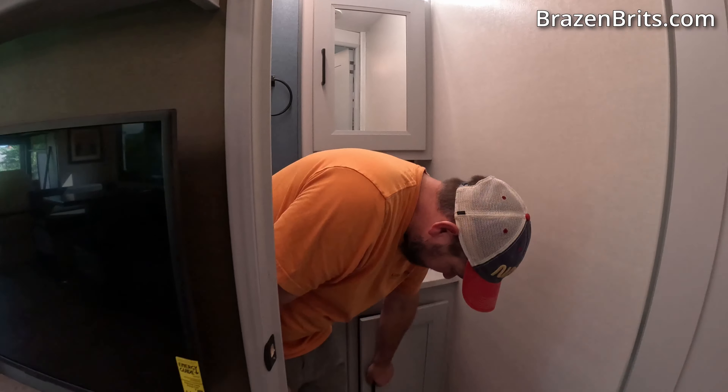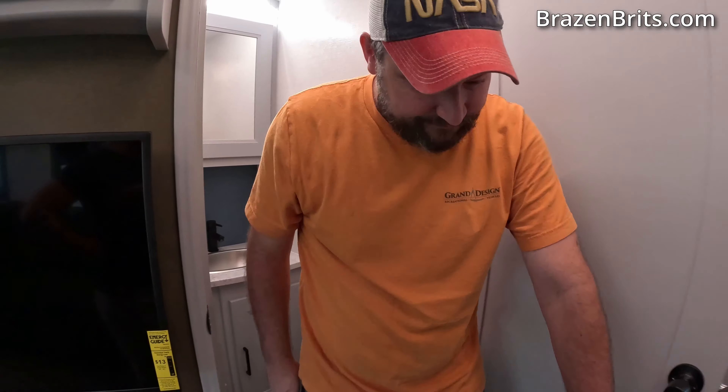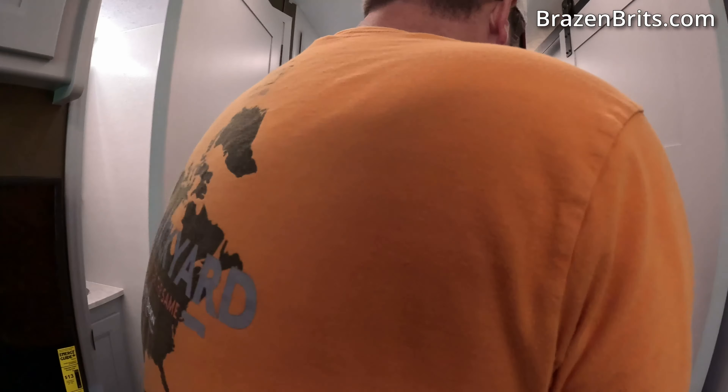We have a cabinet, nice sink, loads of drawers — that's all good.